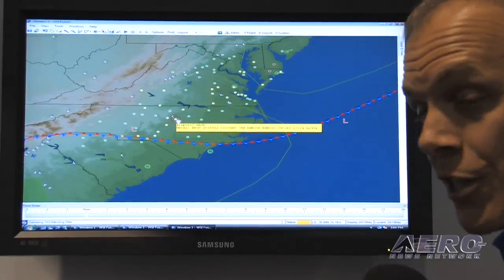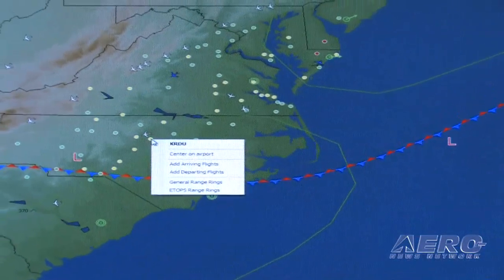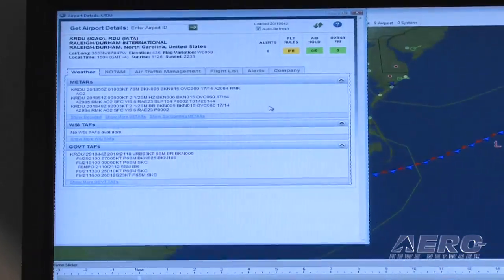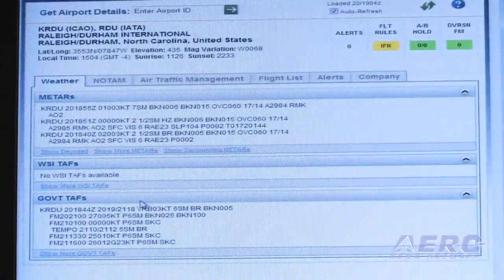Another new capability we've introduced this year at NBAA is the airport details feature. The whole concept is you get alerted to a problem occurring with a flight, you quickly want to look at your options and maybe take some action to mitigate any delay or impact on that flight. Here at Raleigh I actually have an airport alert, so I can right-click on the airport and pull up all the details. This looks very similar to the flight details menu but is now airport-centric, giving me all the relevant information for that airport.